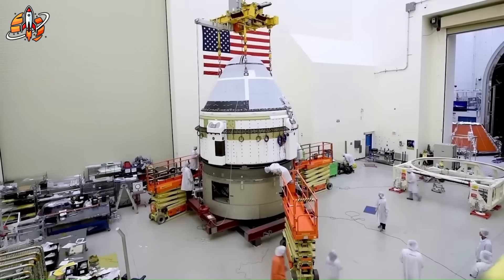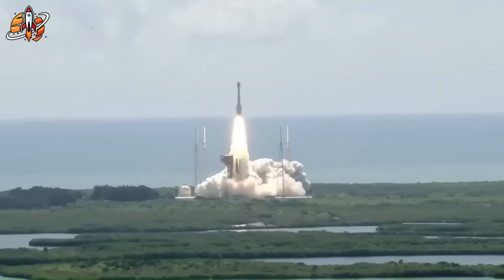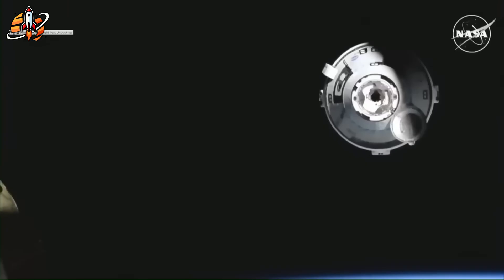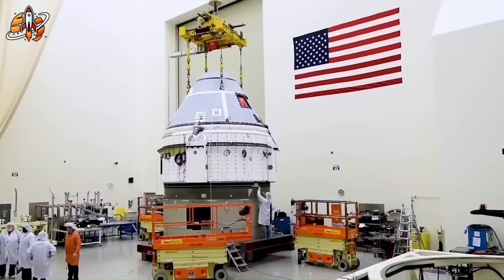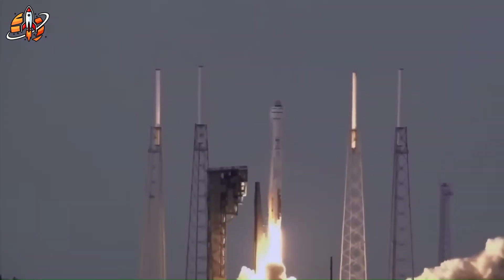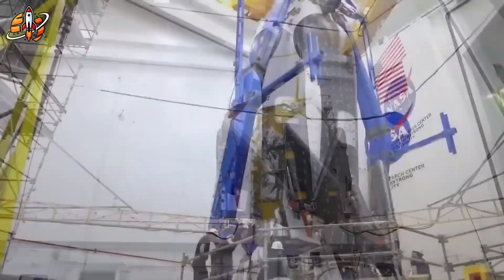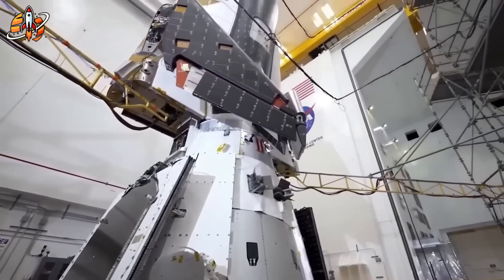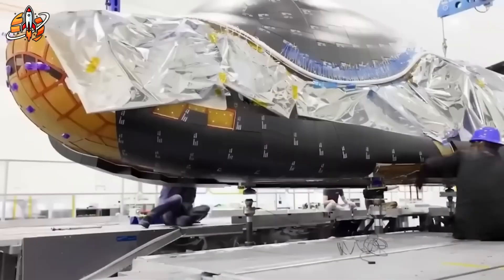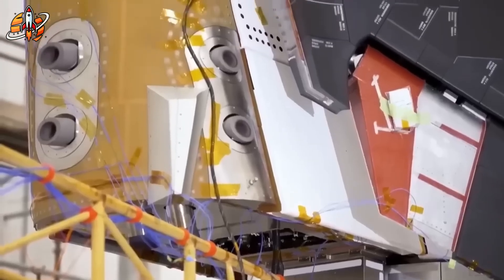SpaceX, Boeing, and Sierra Space all started with the same NASA vision: privatized access to space. Yet their outcomes couldn't be more different. SpaceX delivered early, cheap, and reliably — its iterative design culture allowed rapid learning through failure. Boeing, despite massive funding, stumbled through years of delays and technical errors. Sierra Space took the perfectionist route: precise, deliberate, and slow. The result? SpaceX became NASA's go-to. Boeing barely holds relevance. Sierra Space sits in the middle — respected, but at risk of becoming forgotten. And in a world where funding follows momentum, being forgotten is the most dangerous position of all.